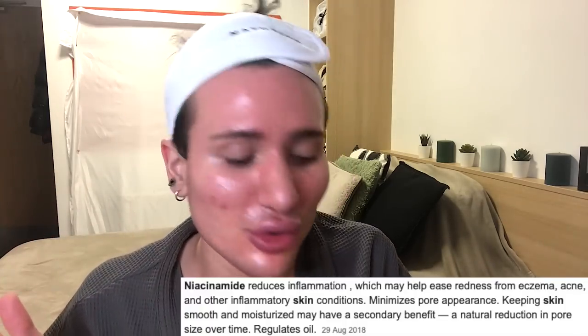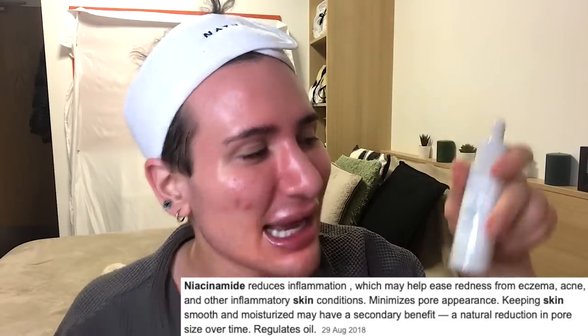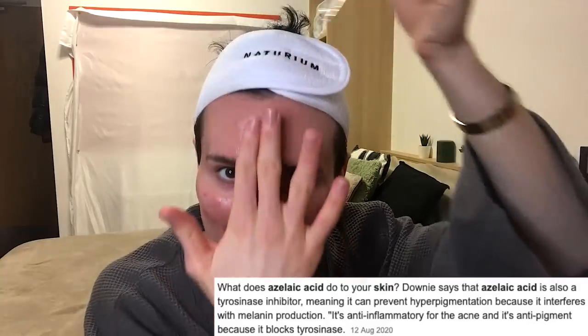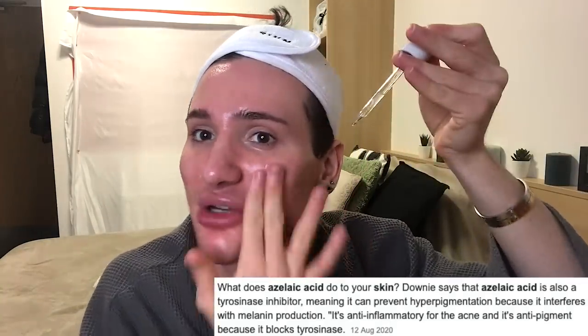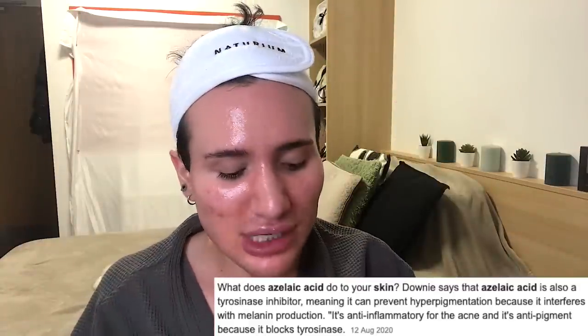Niacinamide is great for reducing dark spots, hyperpigmentation, and a little bit of redness — it works kind of like azelaic acid, which is my next step. Azelaic acid is really prescribed for people struggling with rosacea because it's that effective. I want to stress that I'm not sponsored by Notorium — I just love their products so much and really believe in this brand. I arguably think this is the biggest launch of 2020.